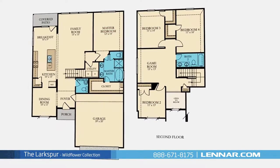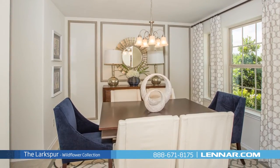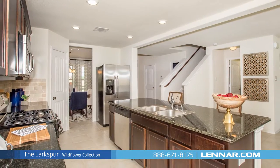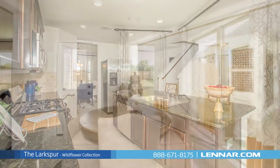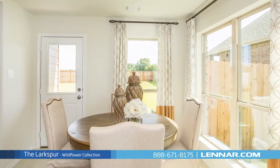The home features two full bathrooms and one powder room, an elegant dining room, a generous family room, and a large open kitchen with a granite center island, walk-in pantry, and breakfast nook, all of which interact perfectly with the outdoor covered patio.